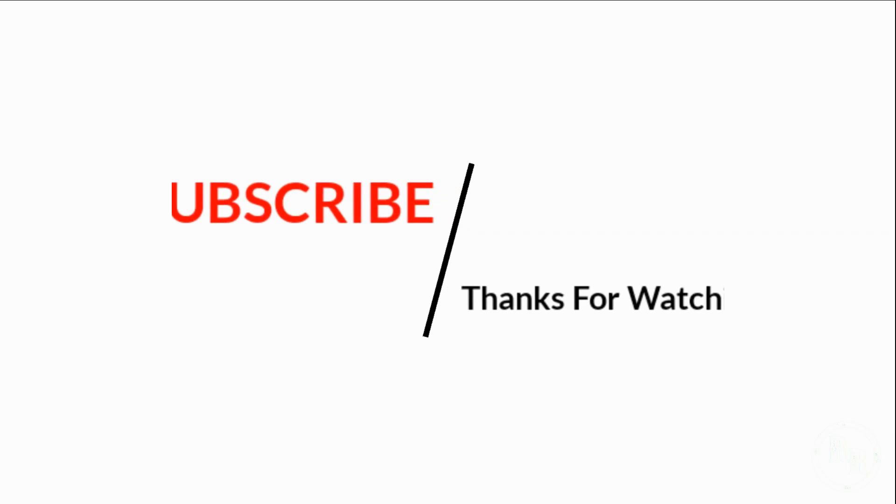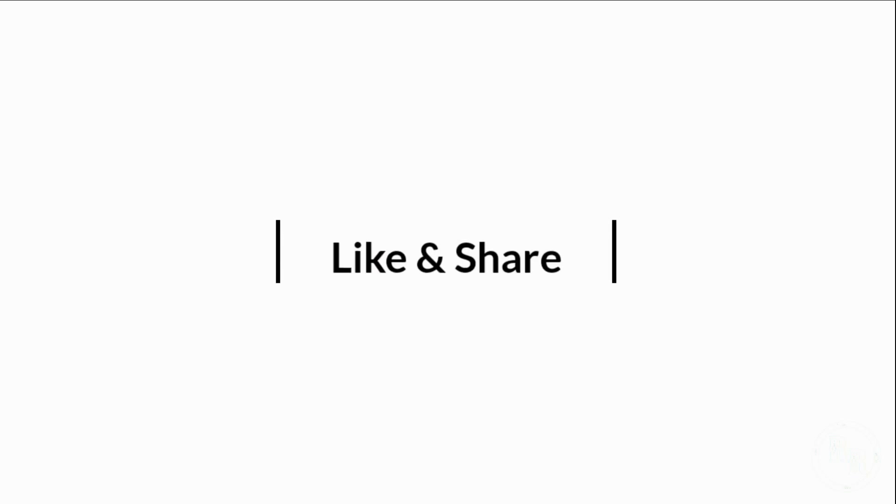Before you go, please subscribe, and thanks for watching. Please like and share. Hope to see you next time!